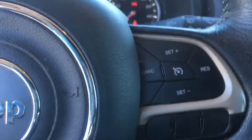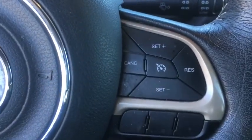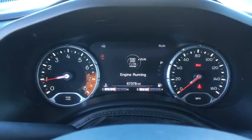Additional features include fog lights, compass, power windows, heated steering wheel, rear window defroster, trip computer, heated front seats, remote keyless entry, overhead console, tachometer, and panic alarm.